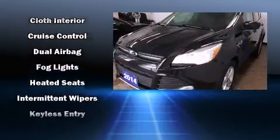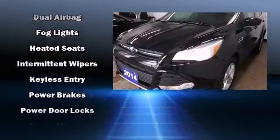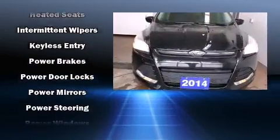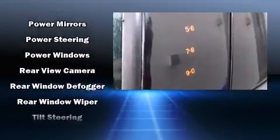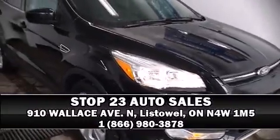With side curtain airbags supplementing the rest of the safety network, you can be assured that you and your passengers will experience top-tier protection. A Carfax history report indicates just one previous owner. Stop by our dealership or give us a call for more information.